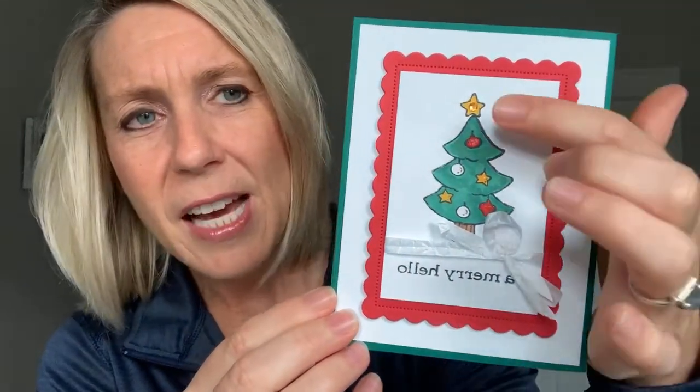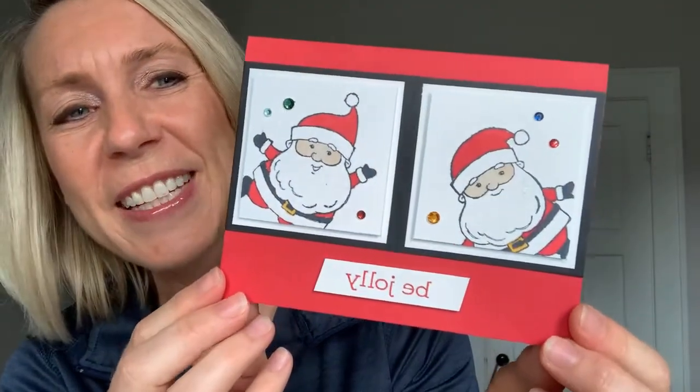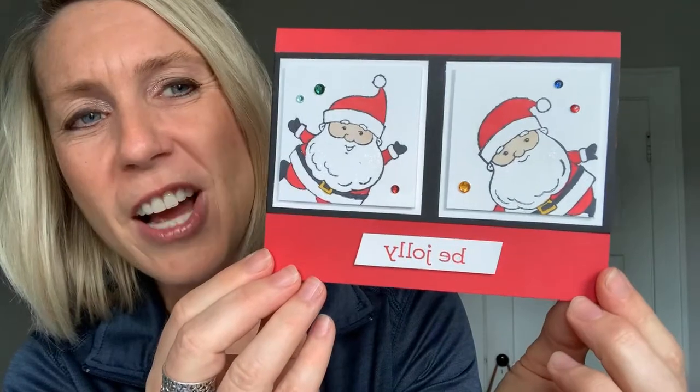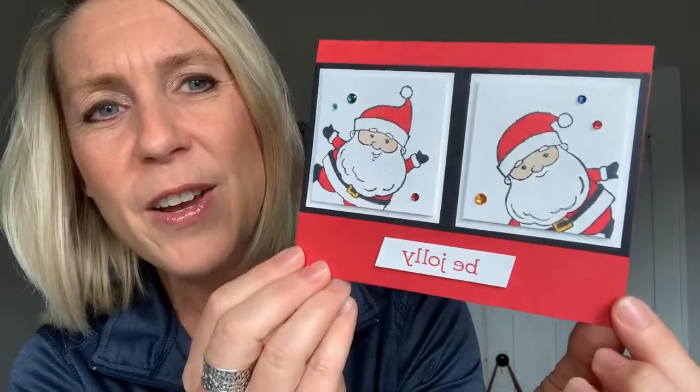We did a little Merry Hello on this next one. Again we used our Stampin' Blends to color so rich, beautiful, and easy. We gave the little birdie a Wink of Stella to make it sparkly too, and I love that little die across the bottom. Then we have another one with a Christmas tree and another little Merry Hello. We did use Wink of Stella on all the little ornaments and the star. And the last one — these cute little Santa Clauses. He's like 'woohoo,' having so much fun! He says 'Be Jolly.' We just colored him in with the Stampin' Blends and used the Wink of Stella on his beard.